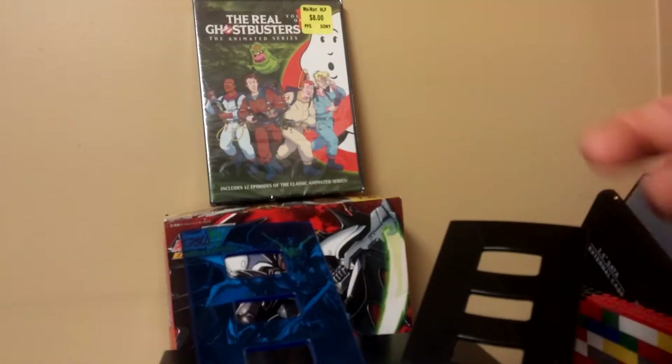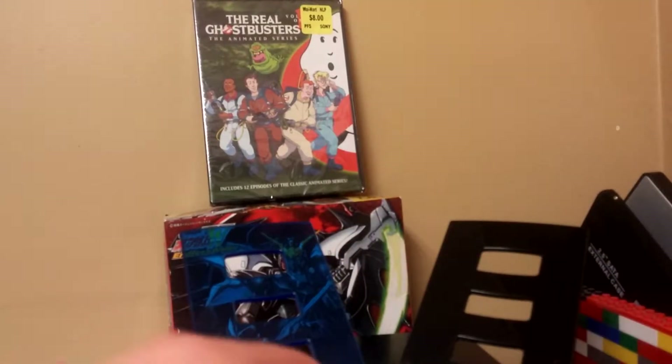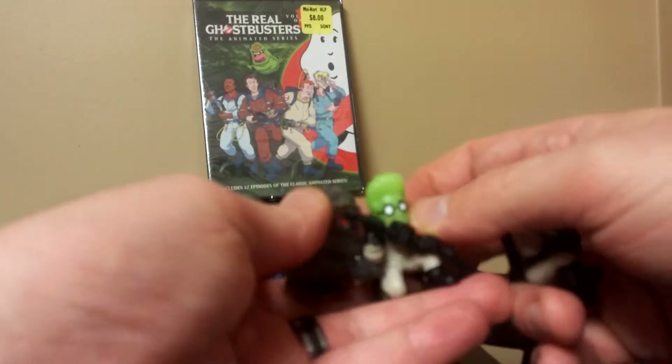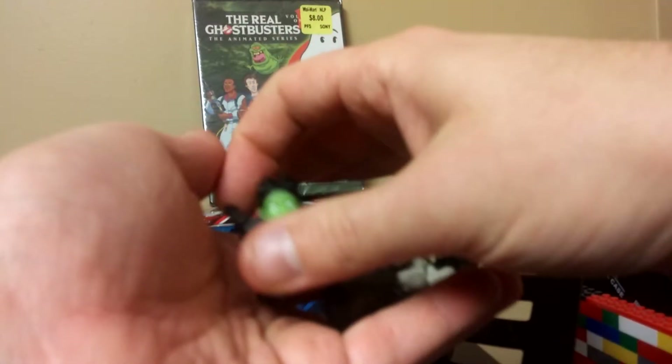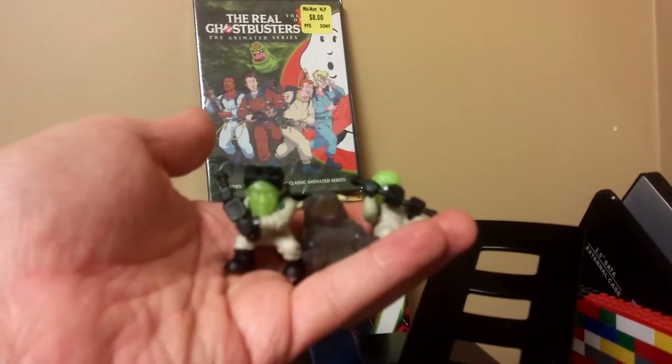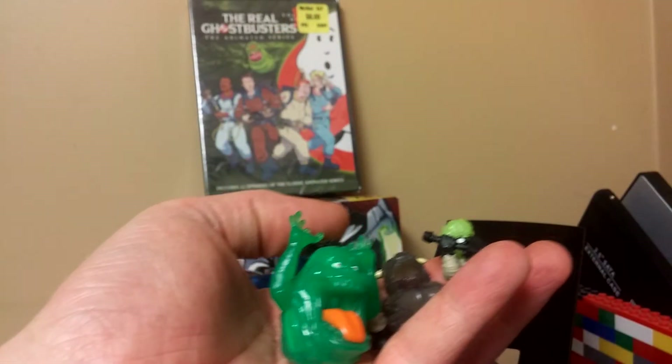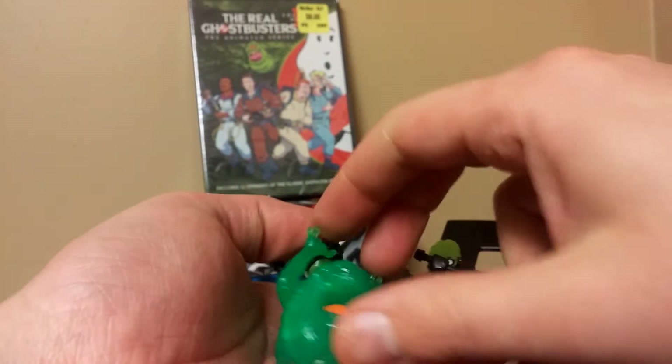Action figures. Anyways, I wanna go check out the real Ghostbusters now. Interesting little 50 cent things. Interesting autofocus. At least I got Slimer. I got Slimer, I'm good.